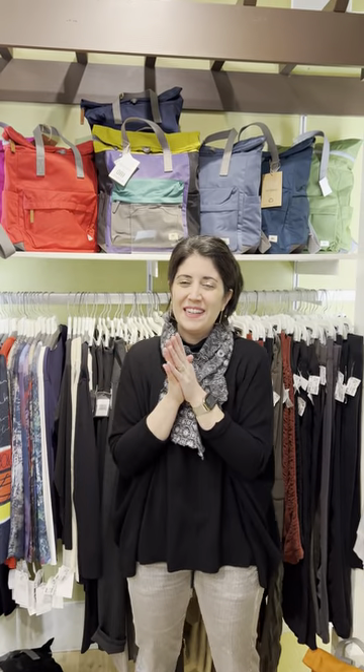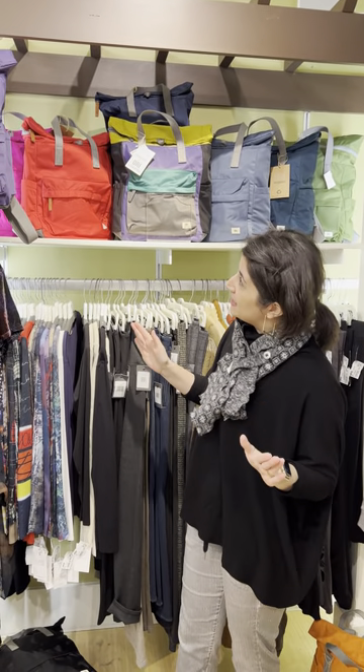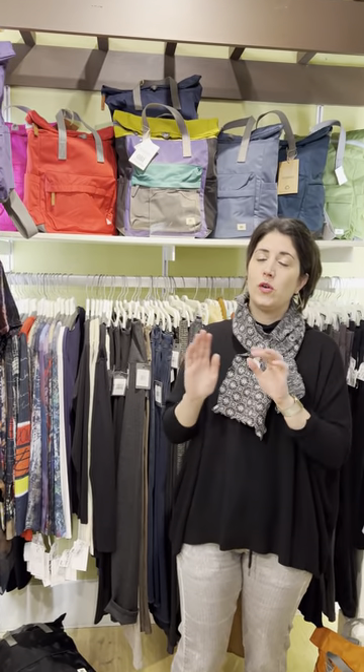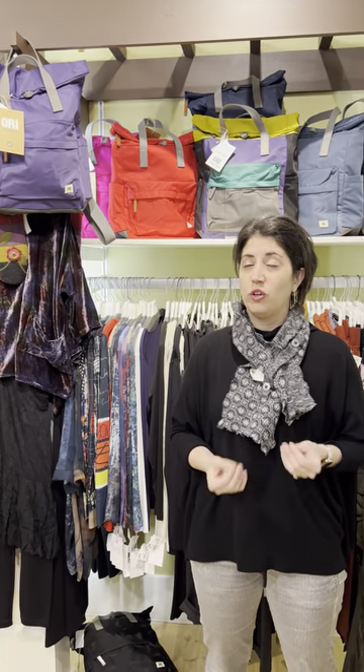Hi friends! I'm excited to talk to you about one of my favorite companies that we carry here in the store called Ori handbags. I own more than anybody should admit to owning — kind of like the Johnny West blankets — but they are great bags for all different things: traveling, working, everyday activities. I use them as a diaper bag or my kids' bag. We have some new prints and exciting colors, and they make great gifts for the holidays.